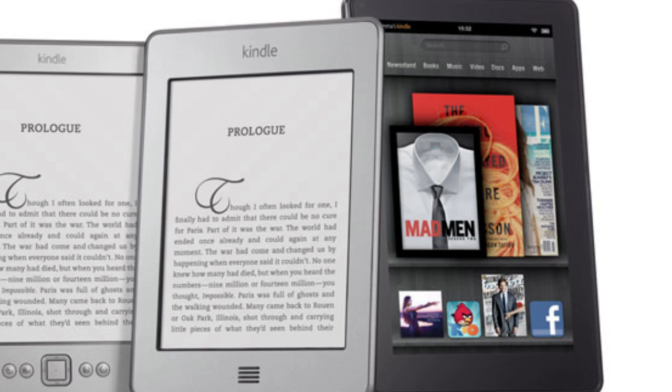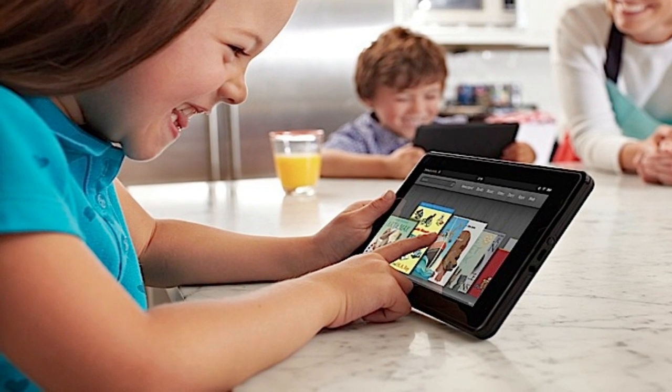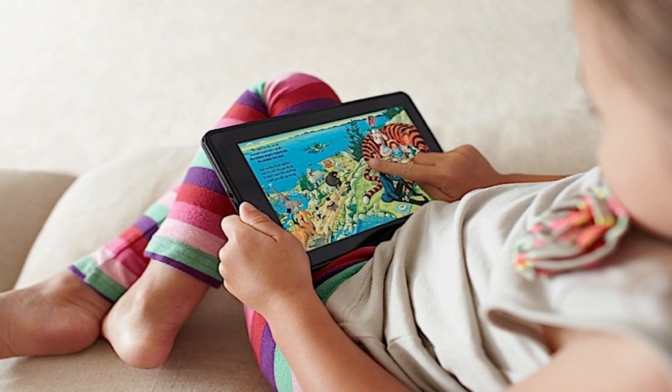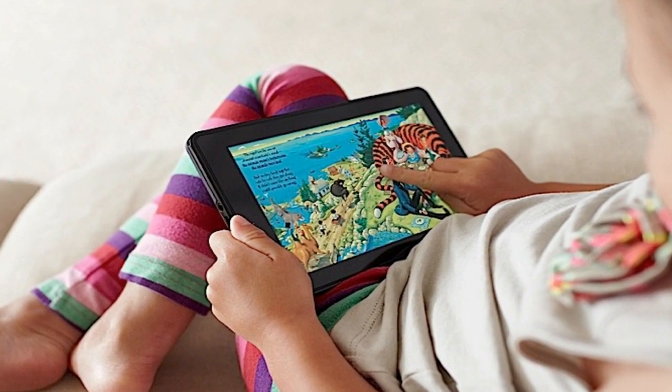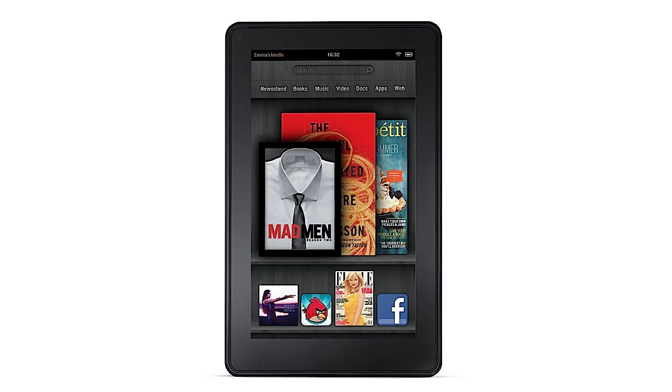You're also going to get built-in support for downloading Amazon's books and a lot of other Amazon services, including their cloud backup service, which will automatically back up all your data in the cloud for free — which is really nice.